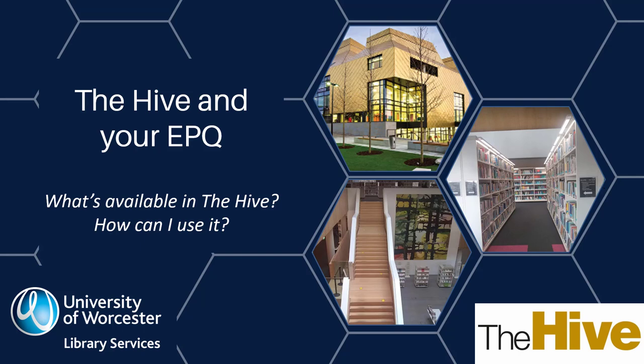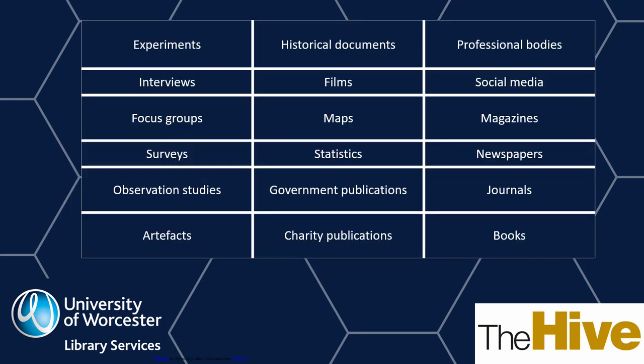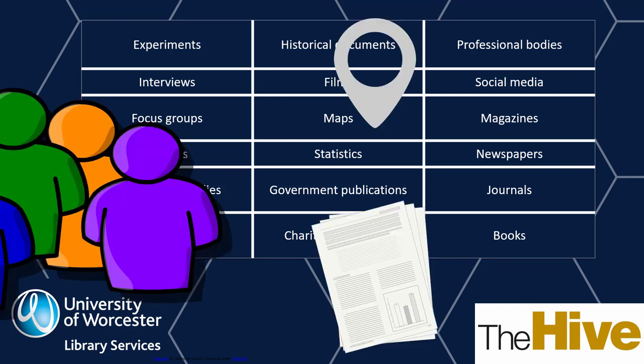The Hive and your EPQ. For your EPQ, you will be expected to use a wide range of relevant resources. There are all sorts of sources which may be useful for your project: people, places, and documents.